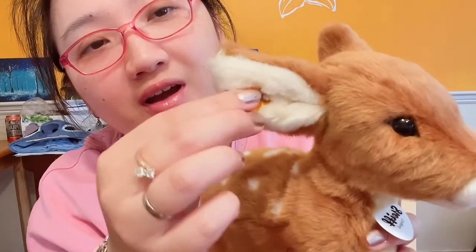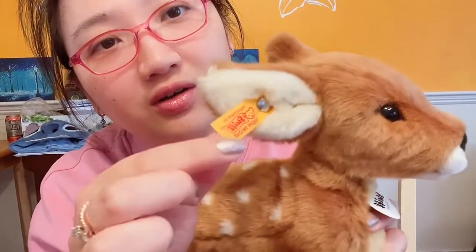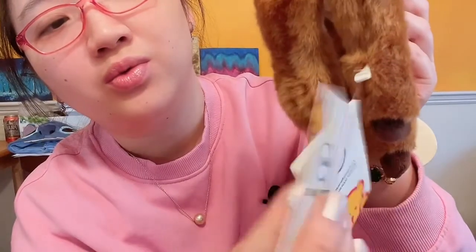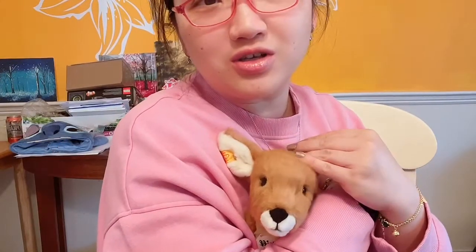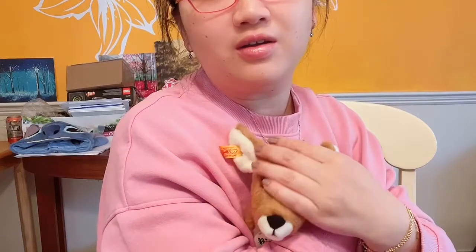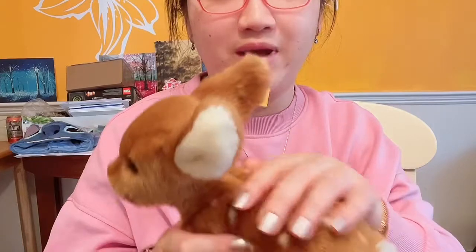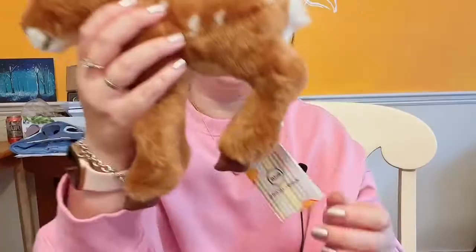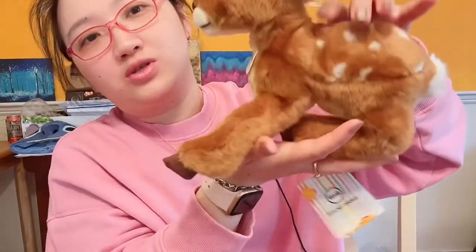She's got a fabric tag on the ear and another tag on the chest as well. She is so cute — I love those dots on her back. She does not stand on her own, but she can just lay like this. The last one is a Minnie Mouse — excuse me, it's a Minnie Mouse, also from Steiff.